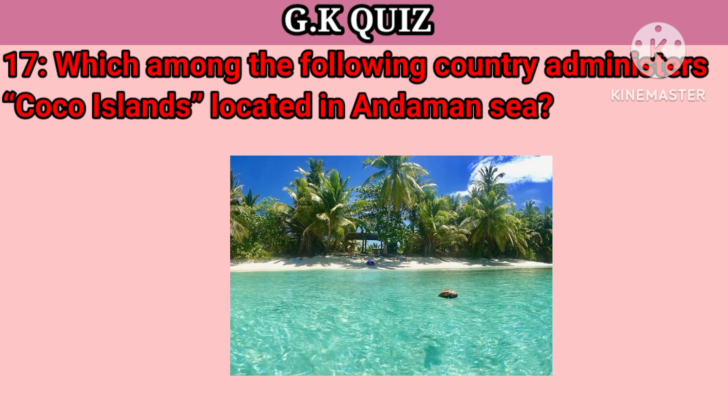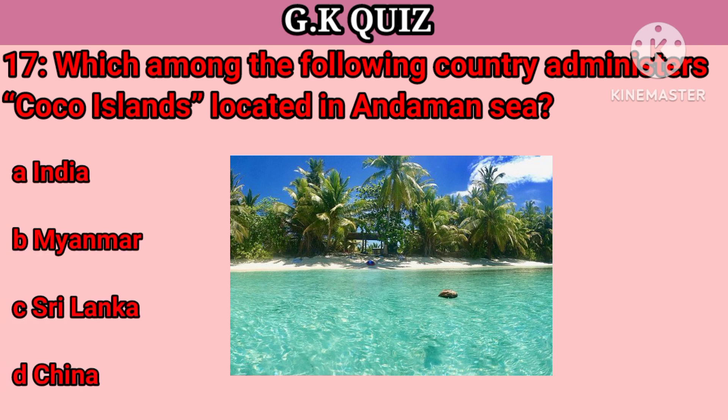Question number 17. Which among the following countries administers Coco Island, located near Andaman? Your options: A. India, B. Myanmar, C. Sri Lanka, D. Chennai. Right answer is Myanmar.